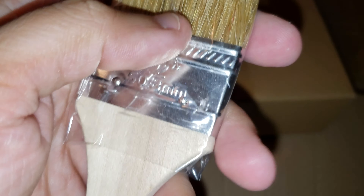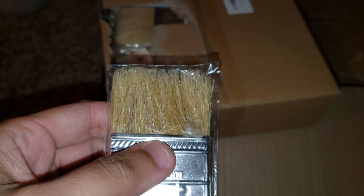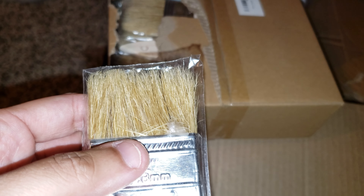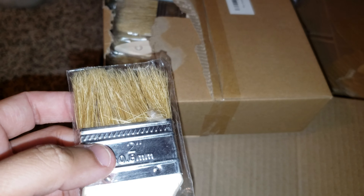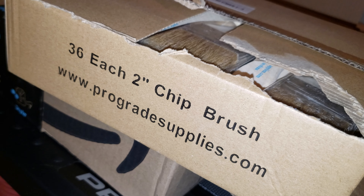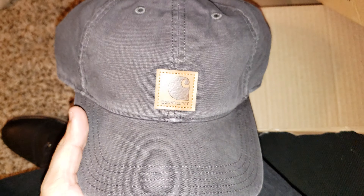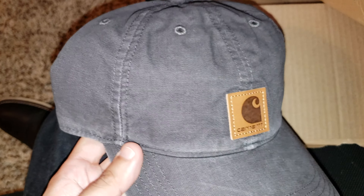We have some paintbrushes here. Some cheap paintbrushes — this is so I can do the staining and all that good stuff, and the clear coat. This is all I need, just some thin, cheap brushes. These are 13 or 14 bucks for like a box of 36.